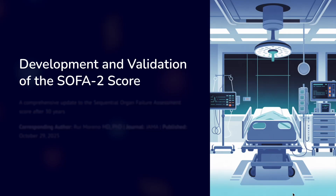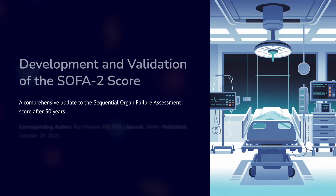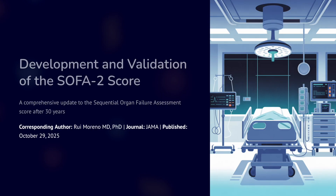Hello and welcome everyone. Today we will discuss the development and validation of the SOFA 2 score, which was recently published in JAMA. It is a comprehensive update of the very popular SOFA scoring which we have been using for the last 30 years in our ICU.